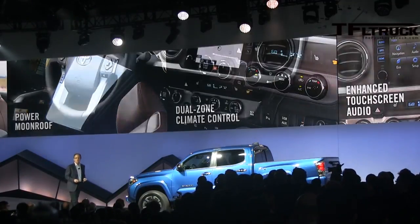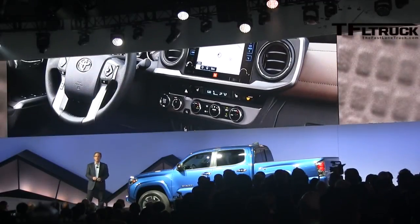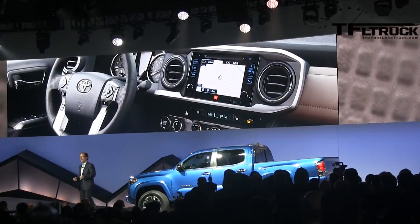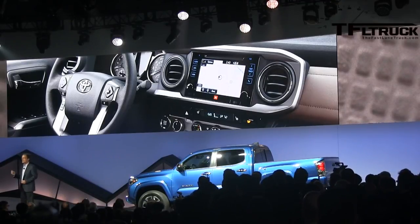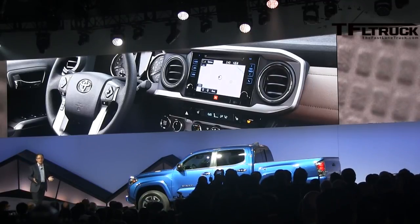When Tacoma owners need to escape from their action-packed lives, they'll appreciate an interior that has more content and is quieter than ever before, thanks to a new acoustic windshield and more sound-absorbing materials throughout the cabin.